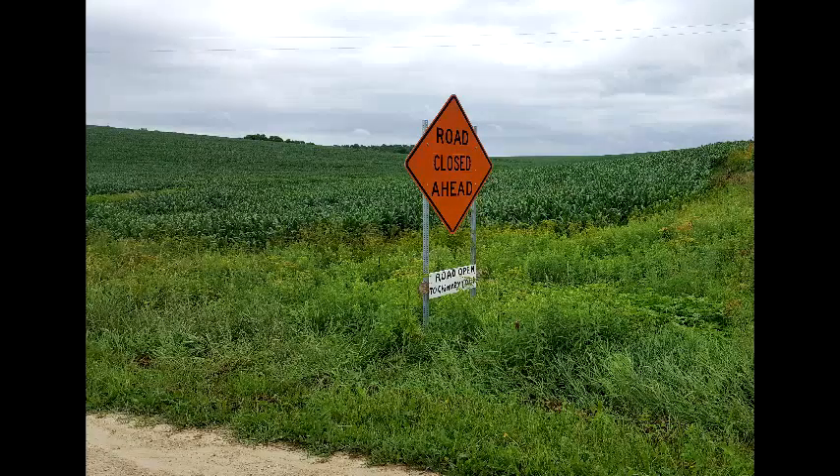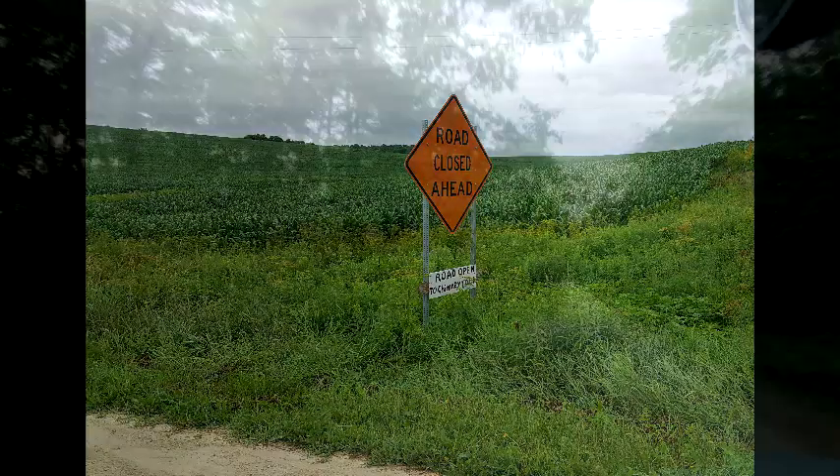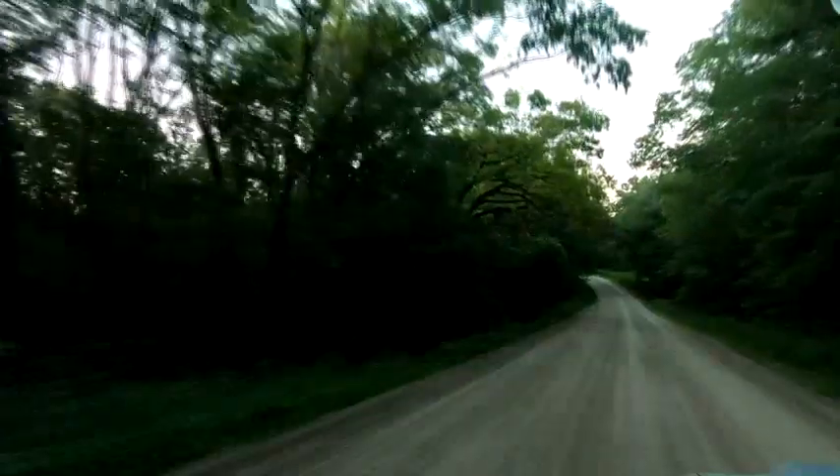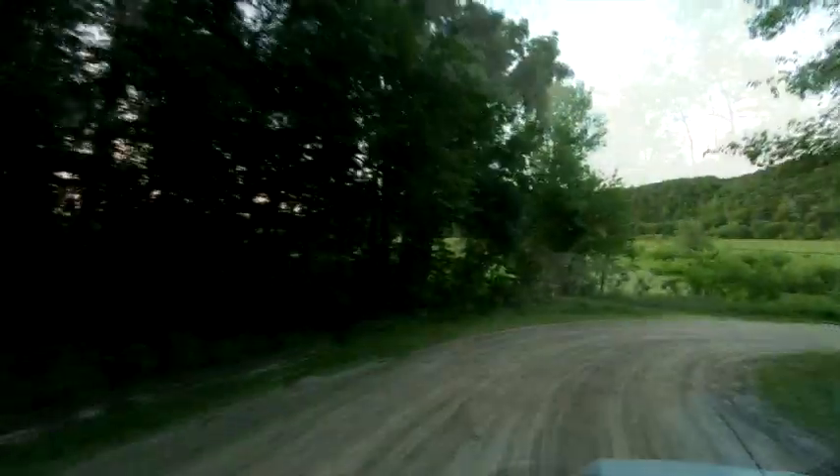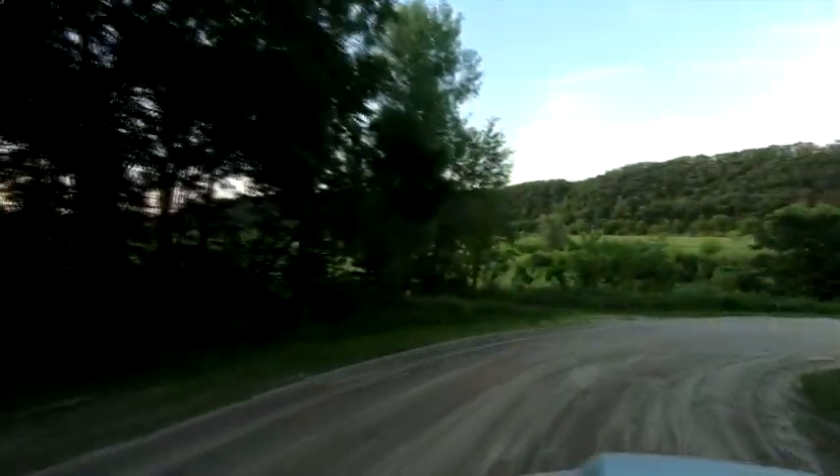So we just stayed at this campsite for one night. And even though it was a few miles on a gravel road, it was a really nice gravel road. I wouldn't recommend it for really big rigs, but it was perfect for a truck camper or a smaller rig.